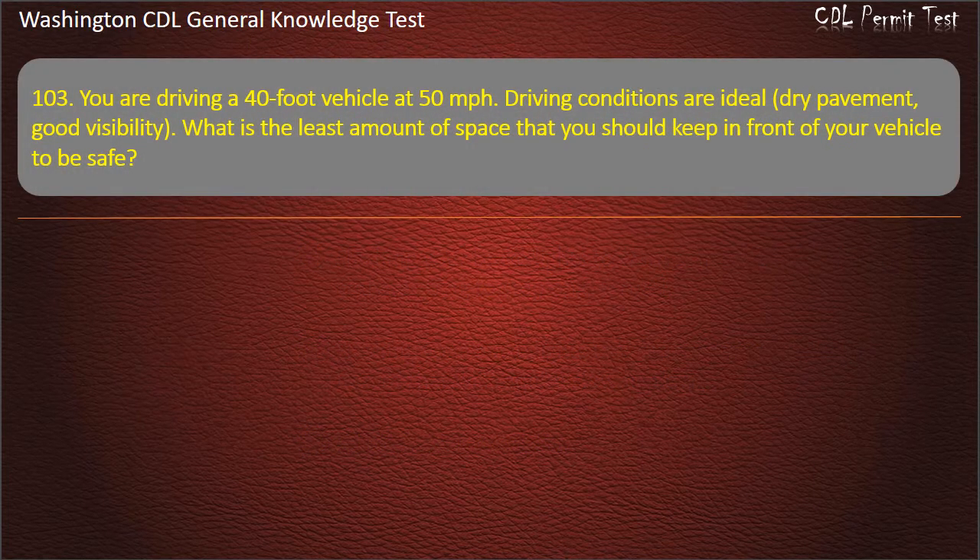Question 103. You are driving a 40-foot vehicle at 50 mph. Driving conditions are ideal — dry pavement, good visibility. What is the least amount of space that you should keep in front of your vehicle to be safe?